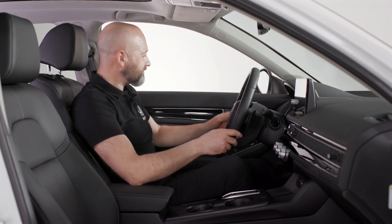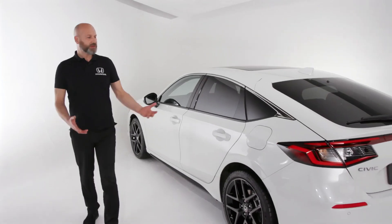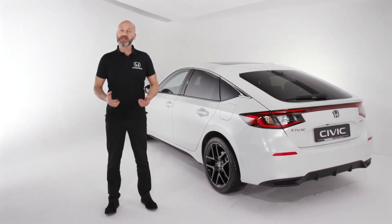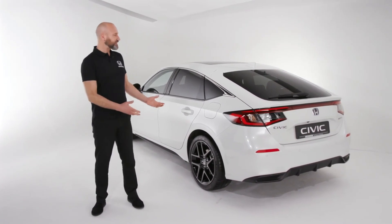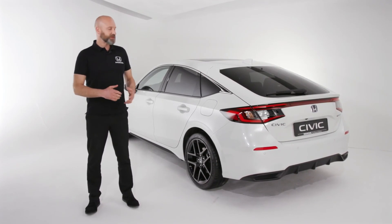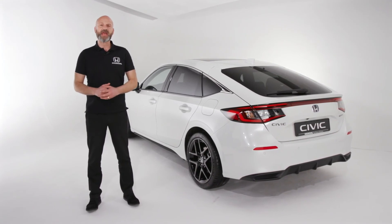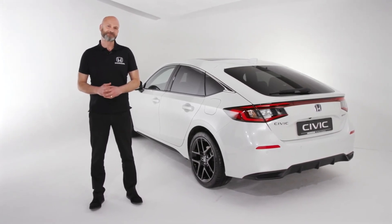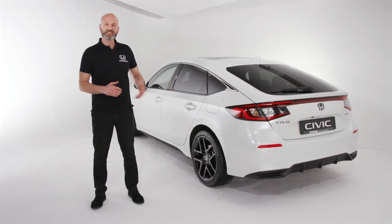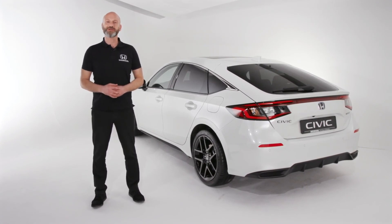So there we have the inside of this vehicle — spacious, comfortable and luxurious. Thank you for joining me for this walk-around of the 2022 Civic Hybrid, and what a way to celebrate 50 years with this fantastic vehicle. It also marks the realisation of Honda's goal to have their mainstream models electrified by the end of 2022. If you'd like more information or to register your interest, remember to keep in touch with your local dealer and visit Honda.co.uk.